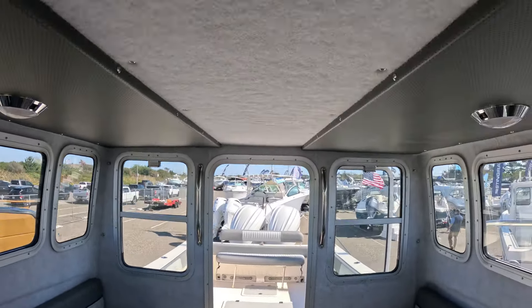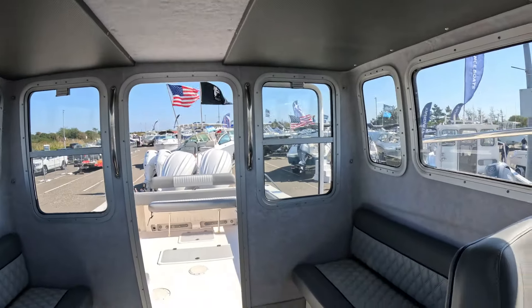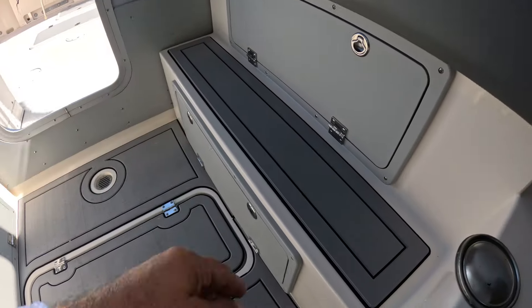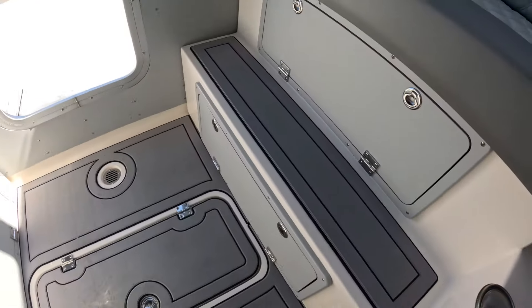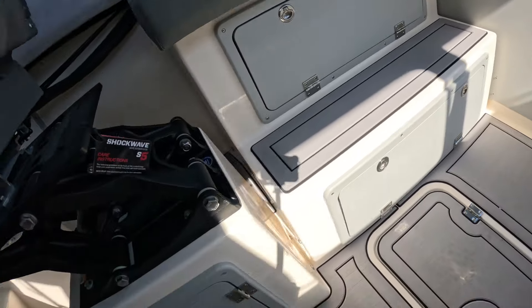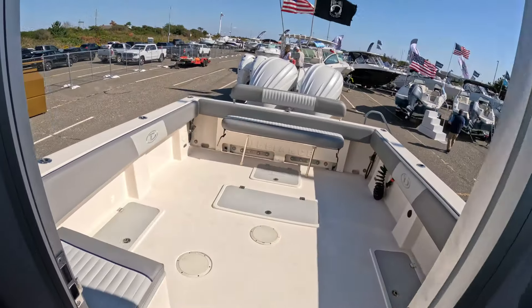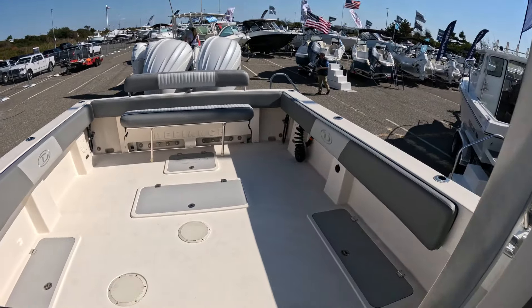Plenty of headroom — it's way above my head. At 6 feet tall, no issue standing up in here. And a ton of storage in here too; on each side you have all these little storage areas. This is just a massive amount of fishing room on this boat.